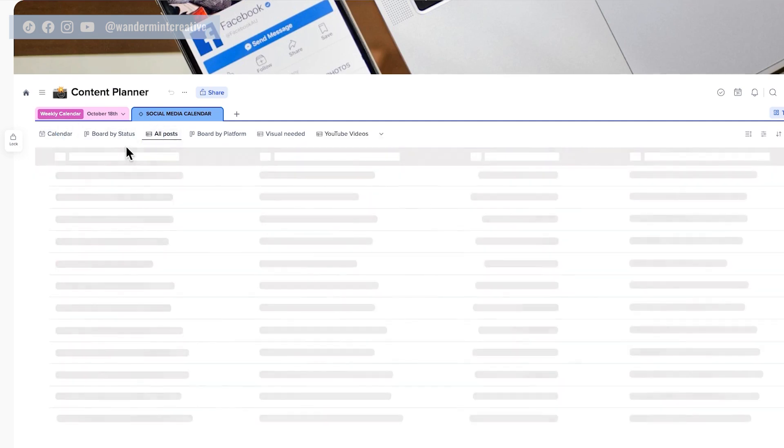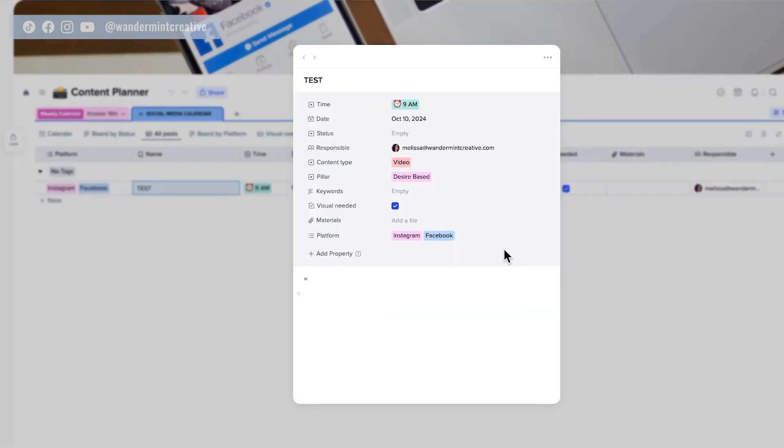Coming back into the all posts section, you can also customize properties within the database itself. I have all these different properties to help me stay really organized with content creation — something I've been looking for in a project management tool for a long time. On each card I have the time, date, status (planned or not), type of content (story, post, or video), who's responsible, keywords, content pillar, whether a visual needs to get created, what platforms it needs to go on, and any graphics or video files. At the bottom, you can add your caption or your script and continue to customize as much as you want.